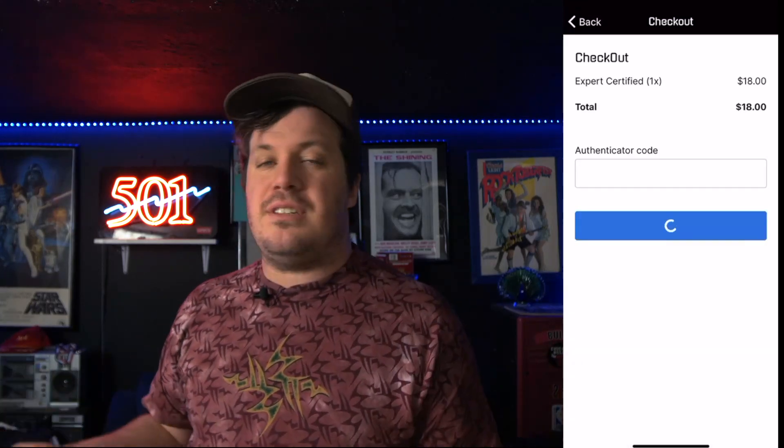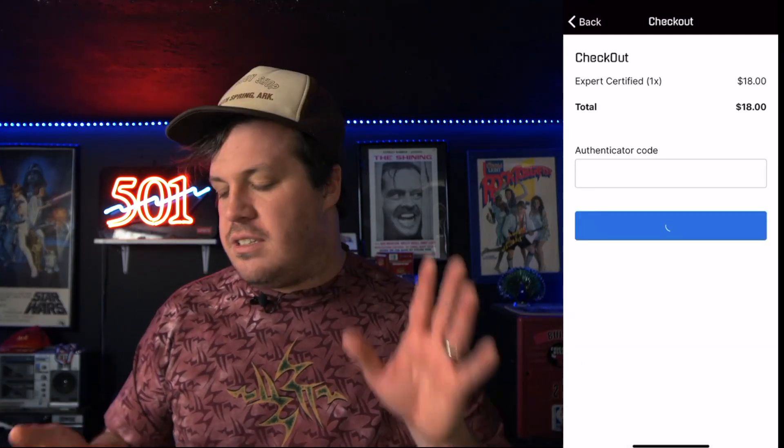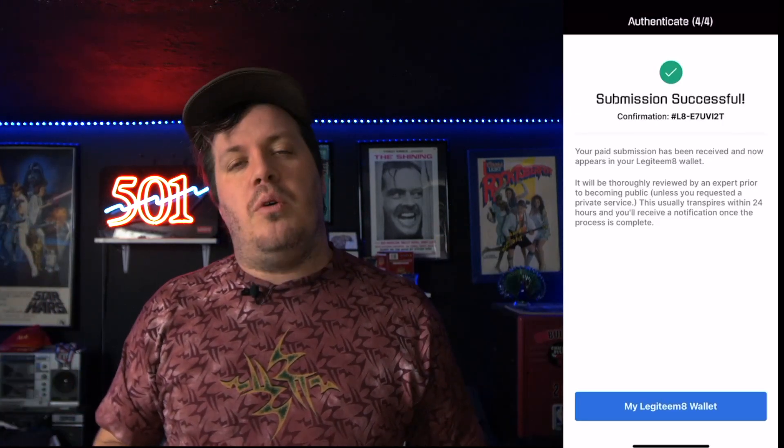Now that we've filled out all the information, we're going to submit and then check out. The checkout is only $18, and for a t-shirt that's worth hundreds of dollars, that's nothing. We can pay with Apple Pay, which is great.